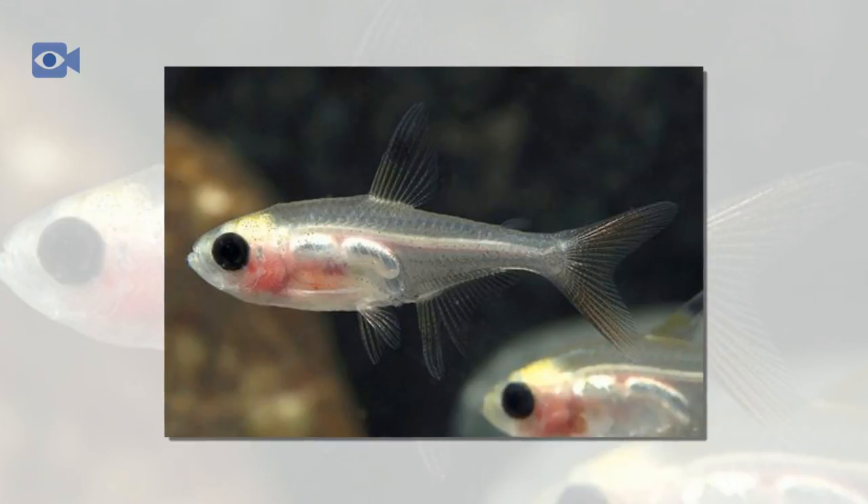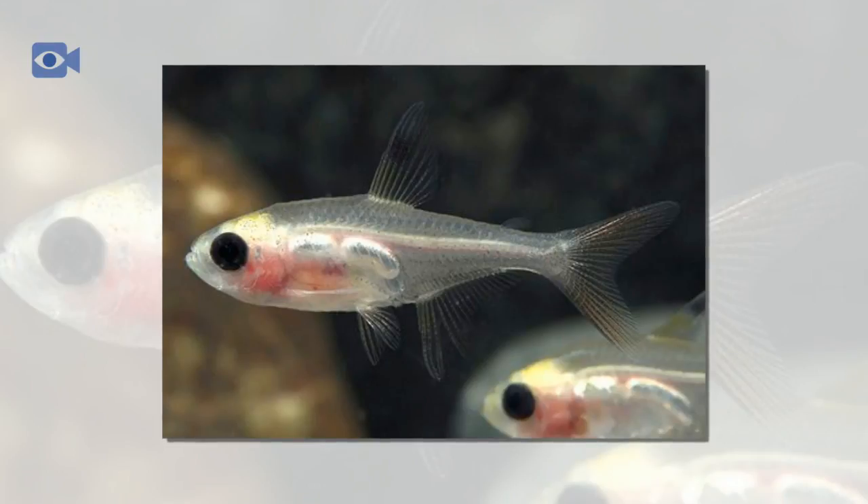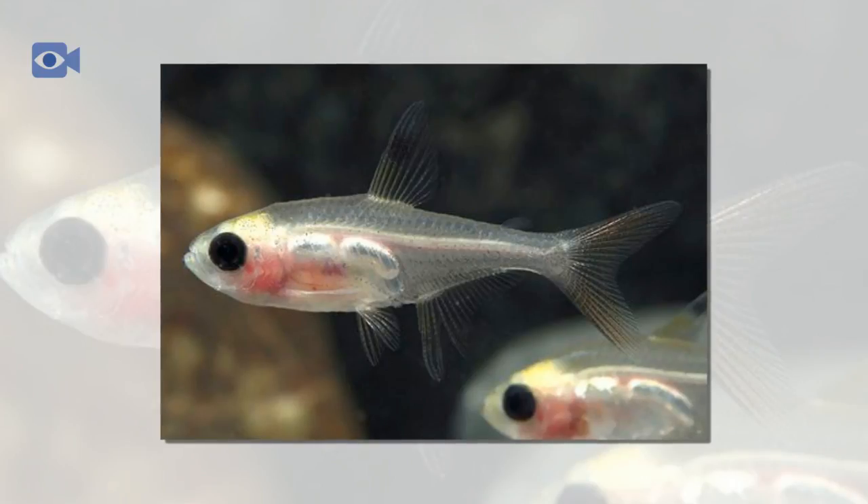They inhabit clear water streams and tributaries during the dry season, and with the coming of the rains, the X-Ray Tetra then move into the flooded marshlands where the water is softer and more acidic. It is during the wet season that they breed, as they have better water conditions and a higher abundance of food.